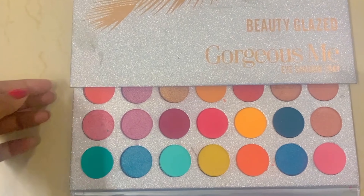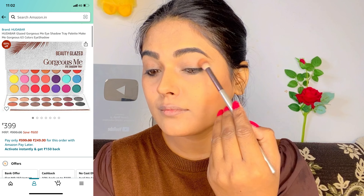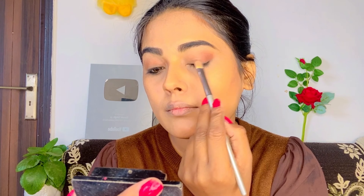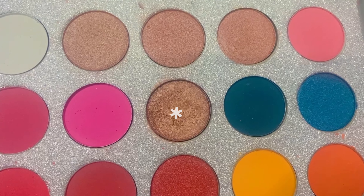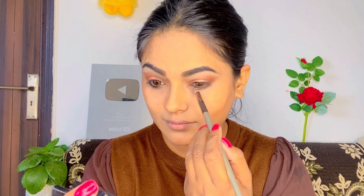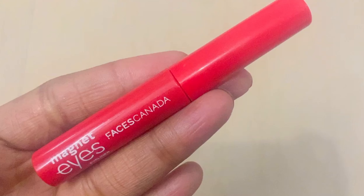I will use Beauty Glazed Gorgeous Me Eyeshadow Palette — it has many colors. First, I pick a light brown shade and apply it in the inner and outer corners, then define my crease. It blends into the skin tone nicely. Next I pick a darker shade and apply it with a flat brush in the same places to make it look deeper. Last, I pick a shimmer shade — a brown and golden mix — and apply it in the middle portion. Then I pick a white shade to define the brow bone. This is very simple and perfect for a party look.